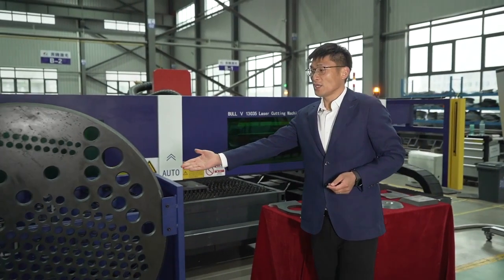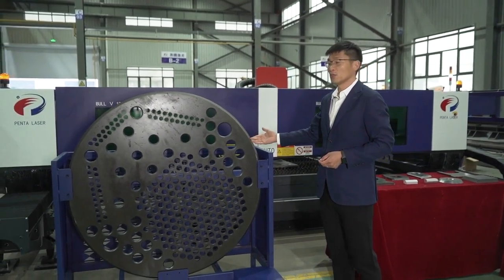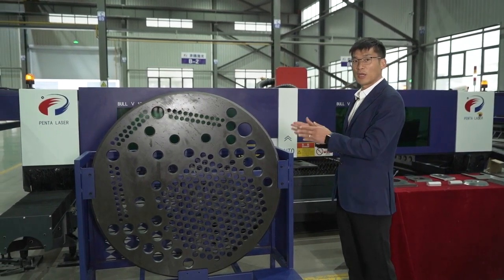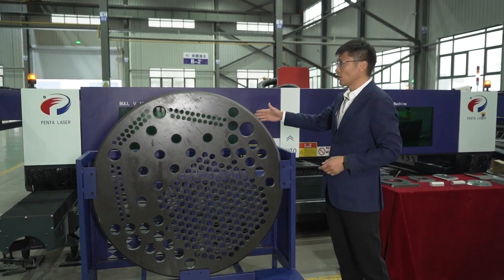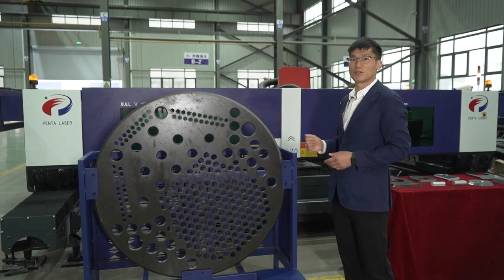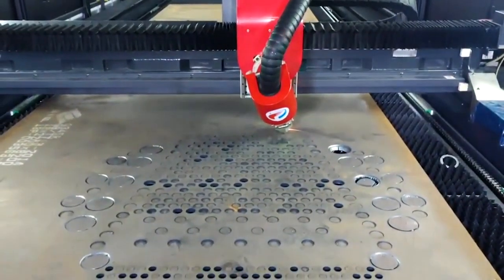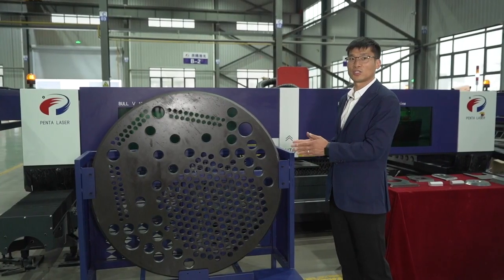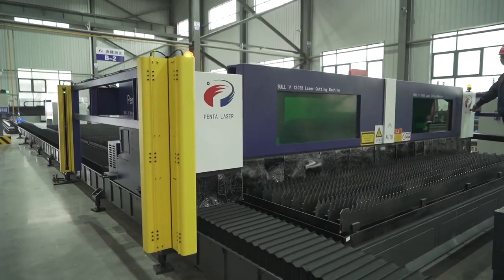This sample beside me is a workpiece widely used in the container industry and wind power equipment. In the past, the customer needed five procedures and four handling steps to process the whole part — first cutting with a plasma cutting machine, then drilling holes, then grinding the edge — requiring about 80 hours to finish. But now, with our latest laser cutting machine, only two hours are needed to complete the whole workpiece, greatly improving production efficiency and reducing labor cost.